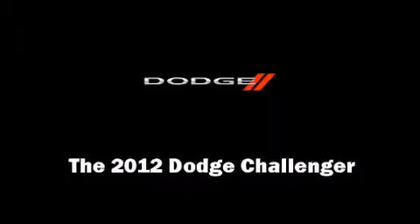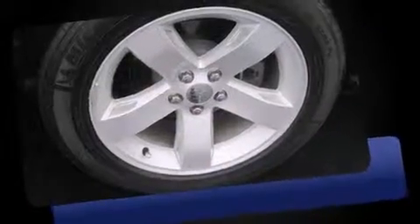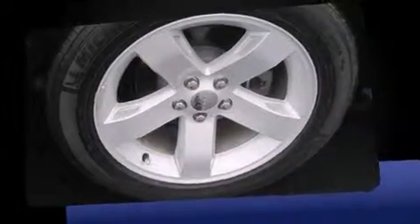Experience driving perfection in the 2012 Dodge Challenger. With just over 15,000 miles on the odometer, you'll be sure to appreciate this model's condition and value.